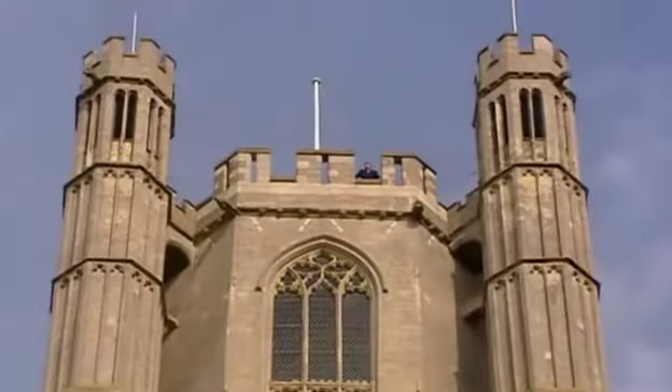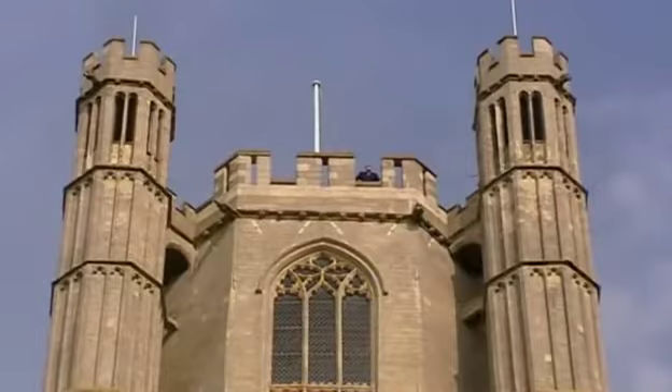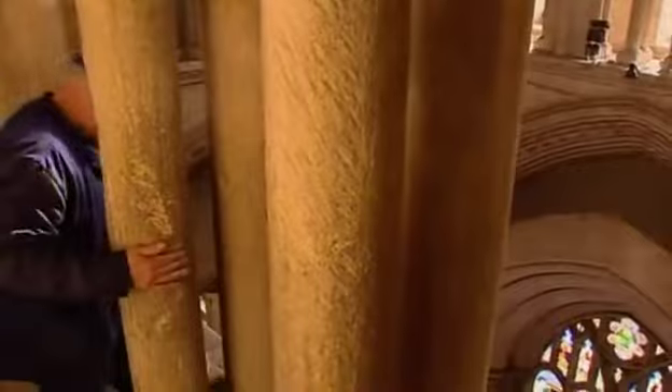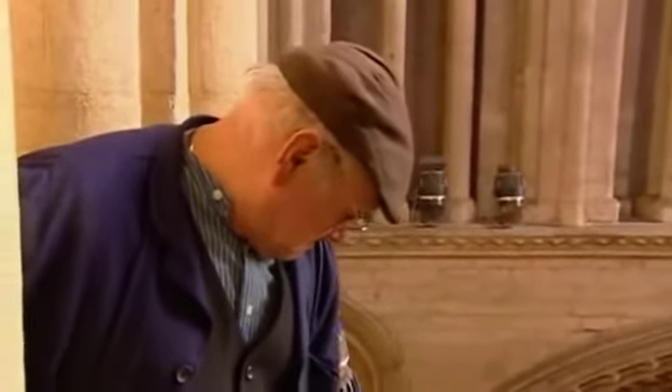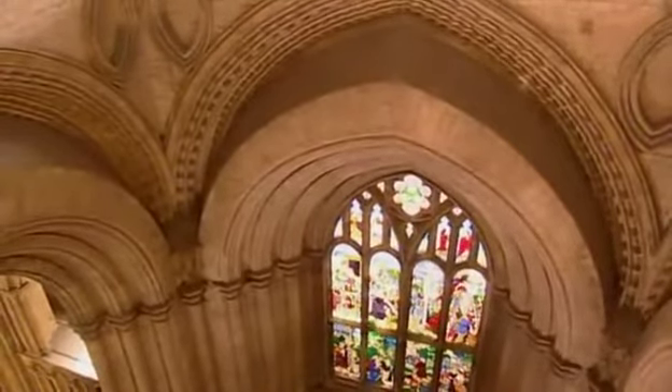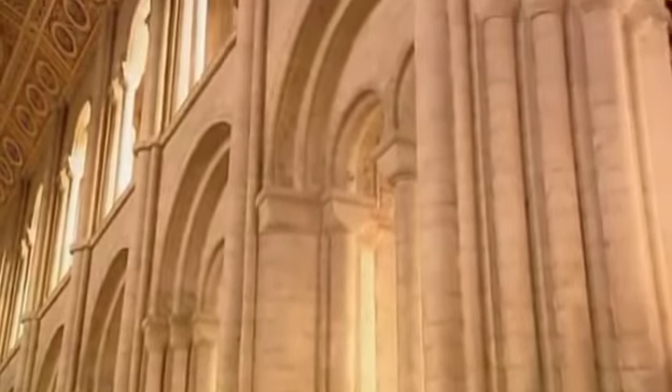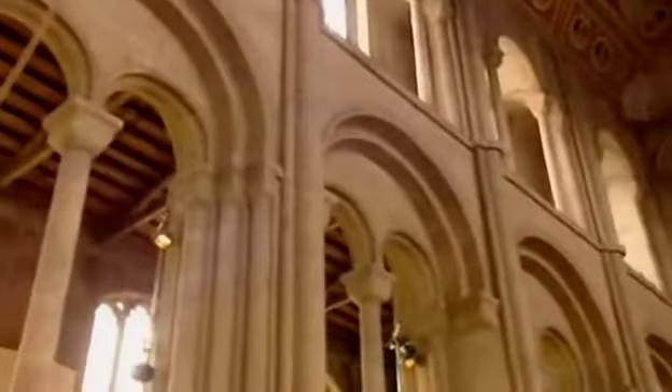The only problem was those later medieval engineers didn't do their calculations very well — the alterations to the tower put a massive extra weight on the old Norman foundations. They realised the original walls weren't strong enough to take all this extra weight, so they put a sort of stone skin inside the original tower. It's quite ingenious really. The main body of Ely Cathedral was built over a period of 100 years, and you can see how the way it was built changed over this time as the Normans improved their techniques and moved on from the round arch to the pointed Gothic version.